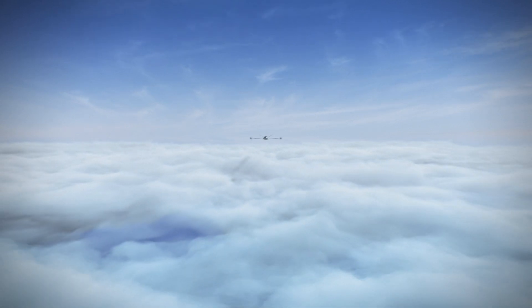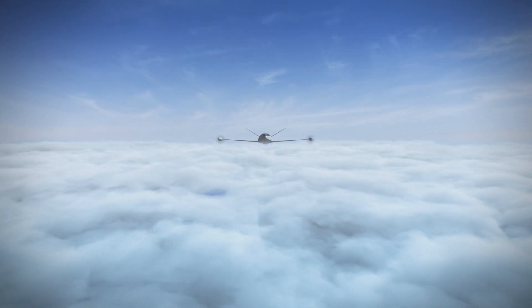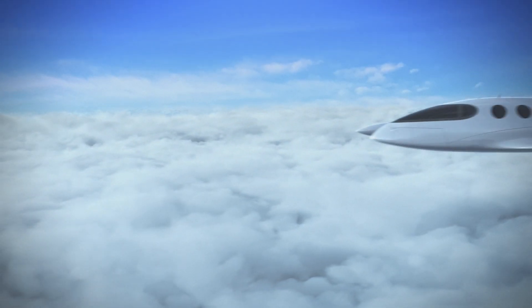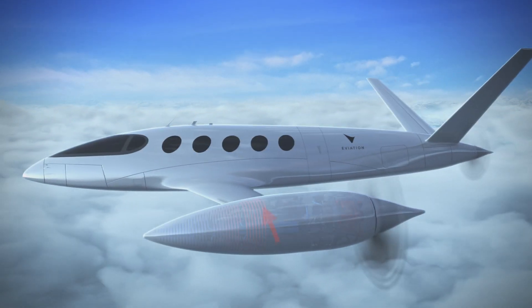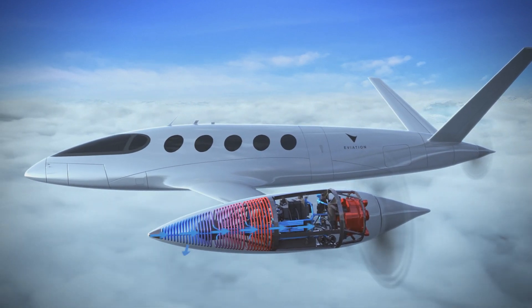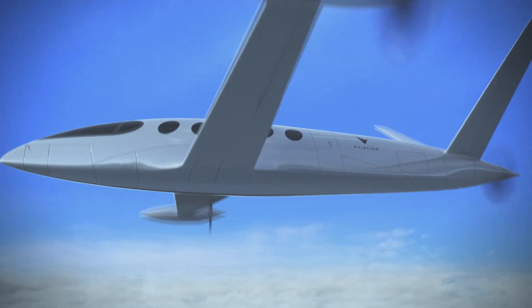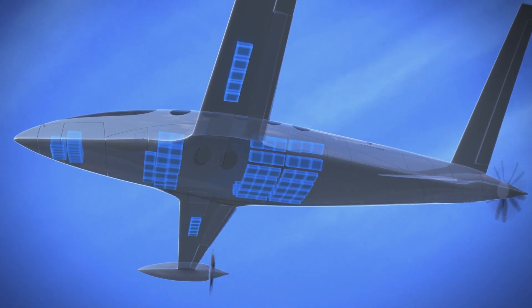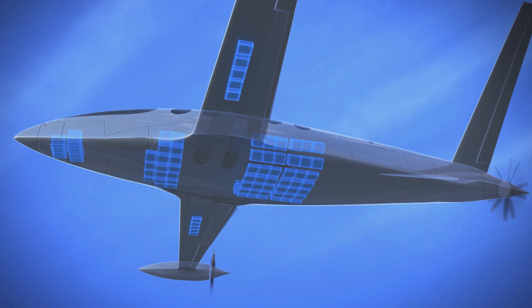Hey guys, welcome to a brand new video. Today we're going to be taking a look at a part of the future of aviation — electric aviation — and it could be way closer than you think. We're going to be taking a look at several electric aircraft that have been announced in recent years, aircraft like Aviation Alice.